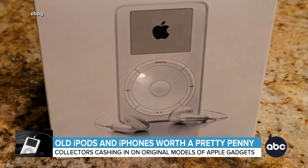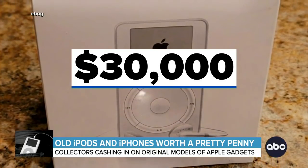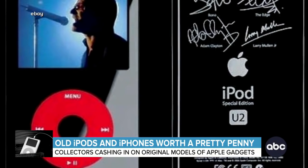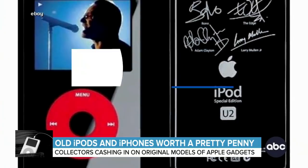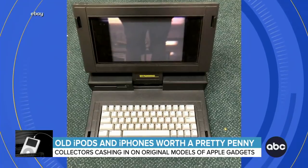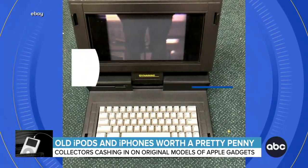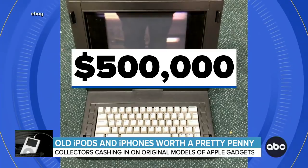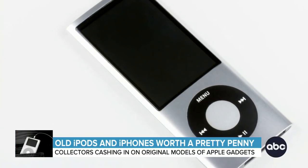Right now on eBay, an Apple first-generation iPod is listed for $30,000. The special edition iPods are even more valuable — one U2 special edition sold for $90,000. And if you just so happen to have this 1988 portable Mac, that's currently listed for half a million dollars. Even newer models of used iPods are fetching thousands of bucks online.